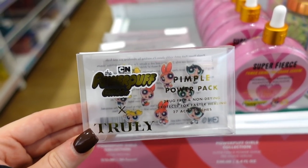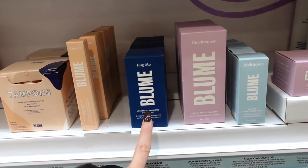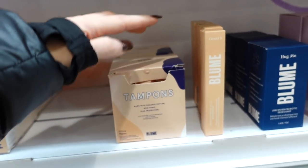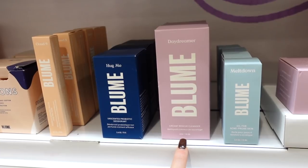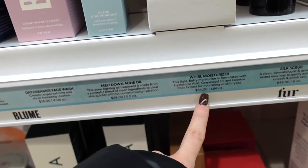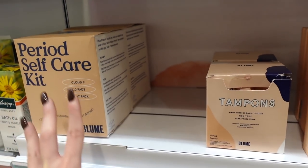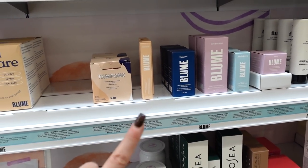A lady here just told me they started carrying the Bloom brand — a clean-type brand. They have period care goods including pads, tampons, a cramp oil, a deodorant, a cleanser, an oil for acne-prone skin, and a moisturizer. The prices aren't the cheapest but I like that it's fairly clean and has goods that many brands don't offer. They also have this brand available online she mentioned.